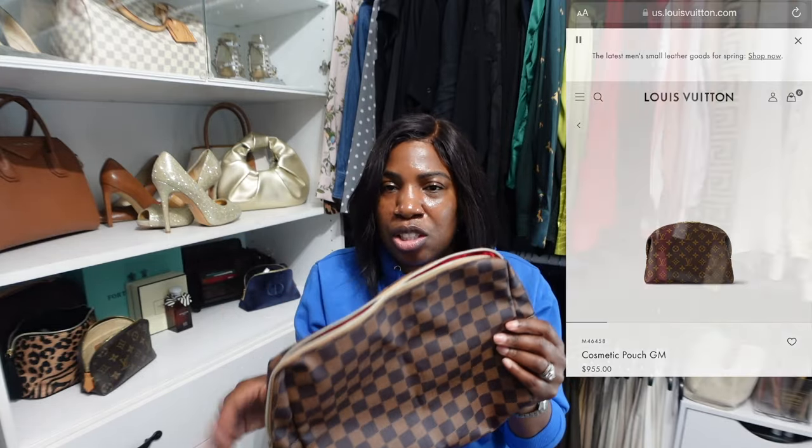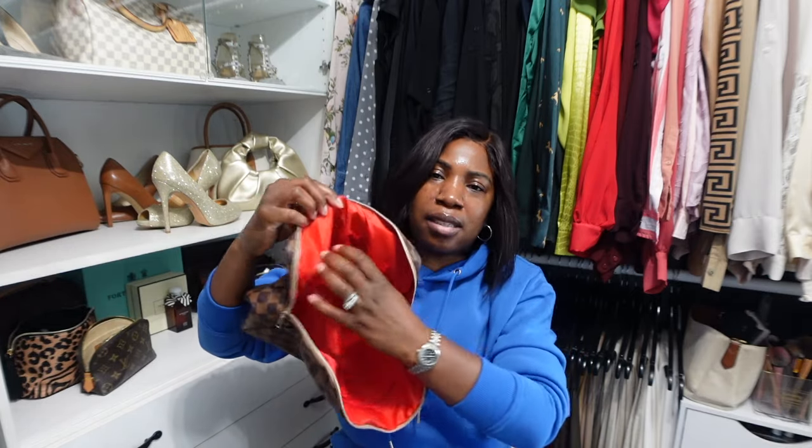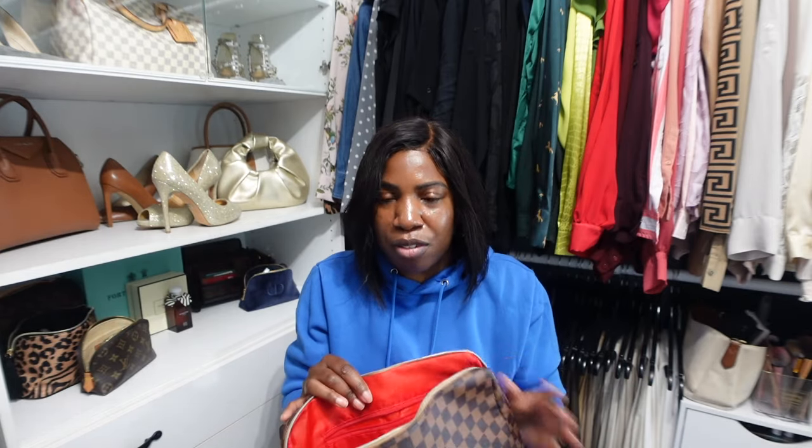The zipper is pretty good — I haven't had any issues with it getting stuck. It has a red interior, it's really spacious, it comes with a little zipper pocket in the back, and a couple of slip pockets. The interior space is really wide and it's a soft, pliable pouch so you can really stuff it. I use this when I travel to put toiletry items in, and I just keep it folded away with all of my travel pouches.